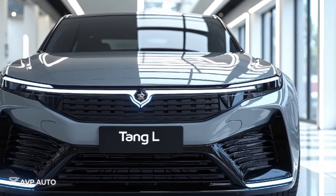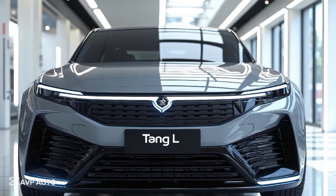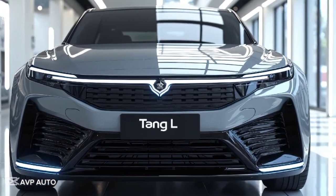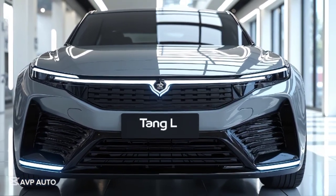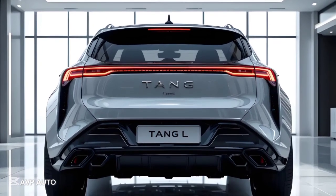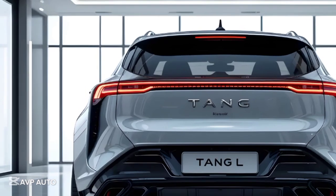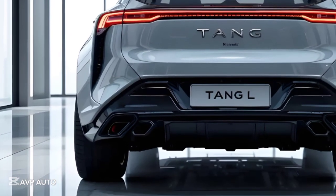In terms of range, the Tang L doesn't disappoint. The long-range version offers up to 700 kilometers on the CLTC cycle, which translates to around 550 to 600 kilometers in real-world mixed driving. Thanks to its 800-volt electrical architecture, fast charging is efficient, allowing you to go from 10 to 80 percent in about 25 minutes at a high-speed charging station. For home charging, BYD offers a wall-box setup that supports up to 11 kilowatts AC charging, ensuring overnight top-ups are convenient.